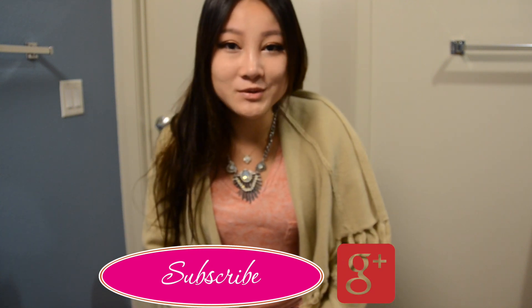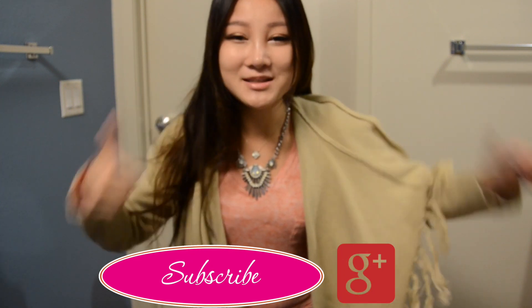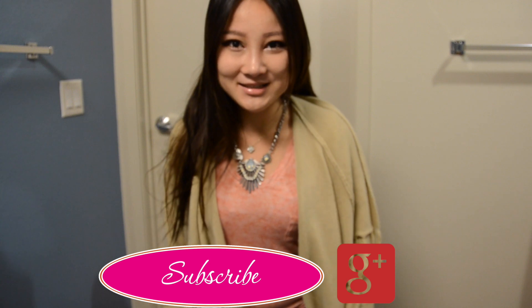That's it for my unboxing of the BFF box. And sorry for my terrible eye bags. I had a lot of water before I went to sleep yesterday — worst decision. But anyway, thank you so much for watching. Don't forget to thumbs up and subscribe if you haven't done so. See you guys next time. Bye.